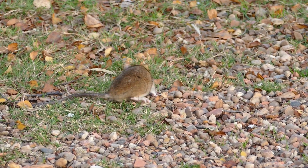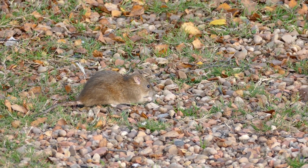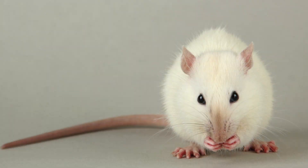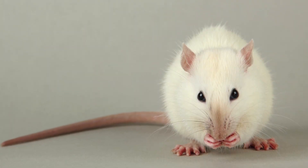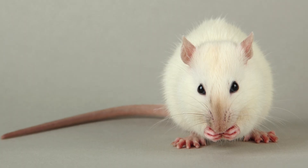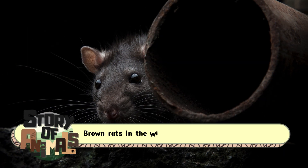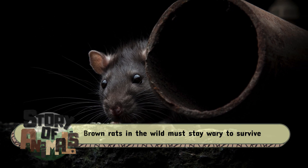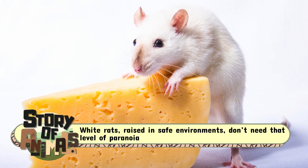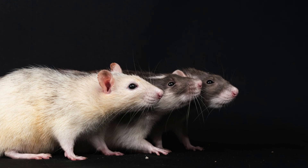So how do these two compare in personality? Think of the Brown Rat as the street-wise rogue, always scheming, always looking for the next slice of pizza dropped on the sidewalk. Meanwhile, the White Rat is like its cousin who went to college — more trusting of humans, a bit calmer, and surprisingly cooperative. This difference isn't magic; it's breeding. Brown Rats in the wild must stay wary to survive, while White Rats, raised in safe environments, don't need that level of paranoia.